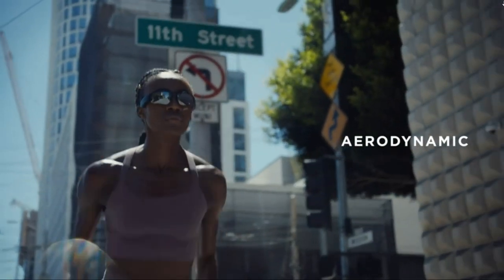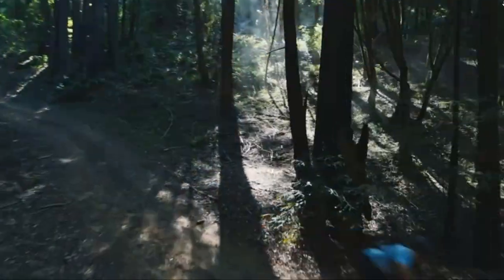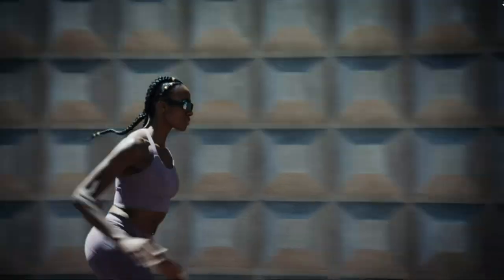The Bose Frames Tempo is made with cool technology called open-ear audio, which allows you to hear your surroundings and your music. The sunglasses are coated with UV protection and have a long battery life that plays up to 8 hours on a full charge.